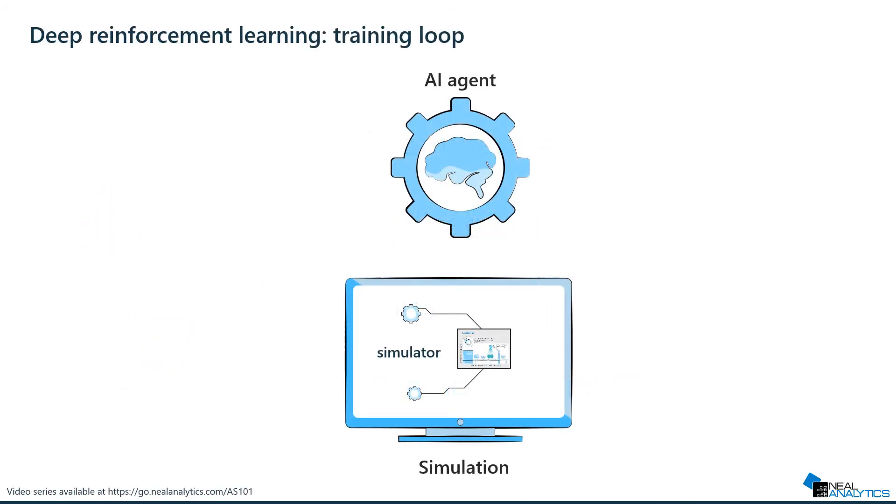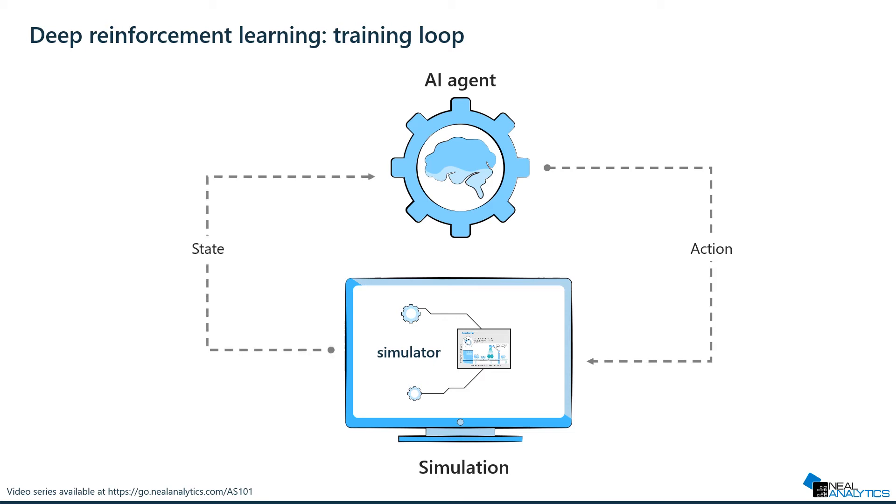In deep reinforcement learning, the system will self-train using a simulator. The agent will generate an action, and the simulator output following this action will then be taken as an agent input. Using the concept of a reward function built using the training parameters defined during the machine teaching step, the AI agent parameters will be tuned, and the cycle will start again — up to millions of times — until it converges.